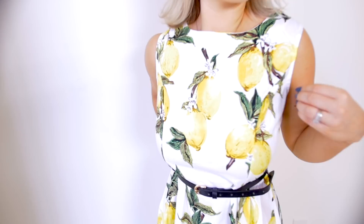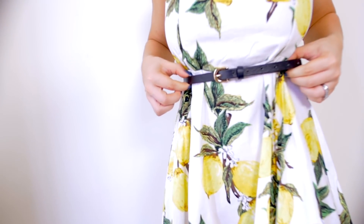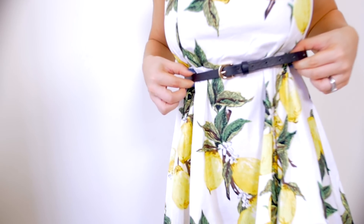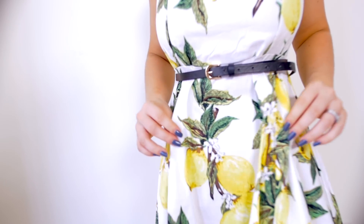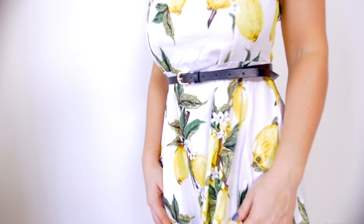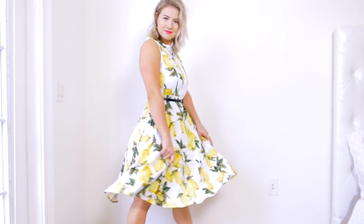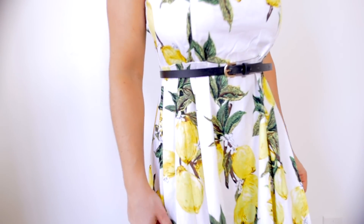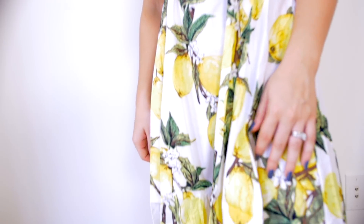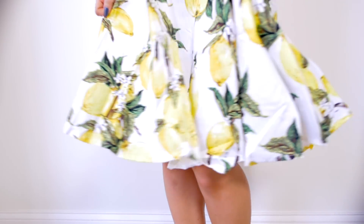It definitely has a little bit of extra room. It does come with a belt, but the belt is a little bit big — I'd probably have to make two or three more holes. It sits really high up, which is actually really flattering. It is extremely lightweight, so you might want to stick with nude underwear. It's a very thin material, which is really great for spring and summer.